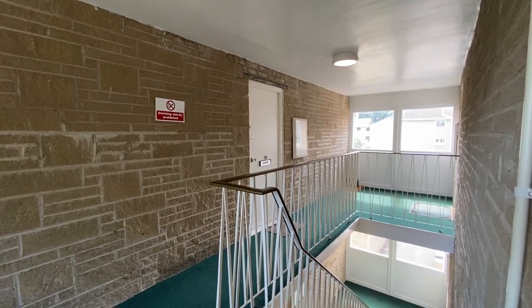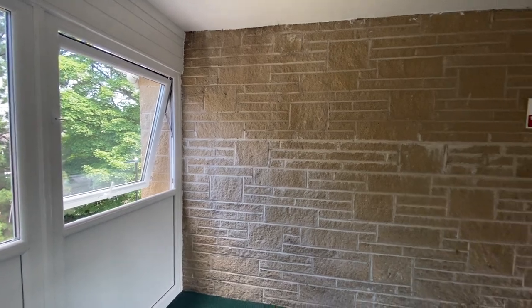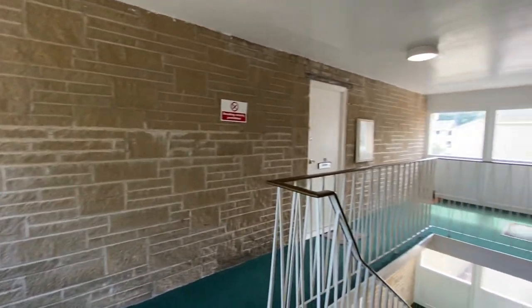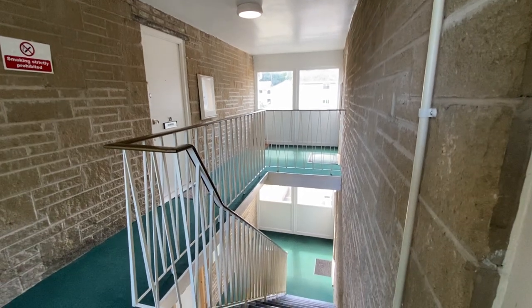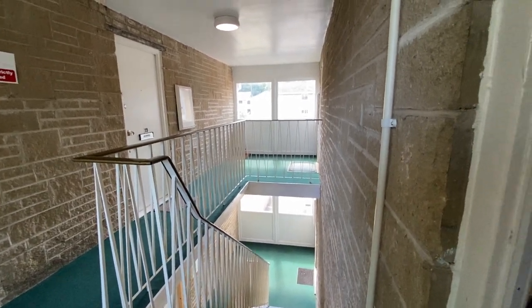Here we have a lovely two-bedroomed apartment in the Park Range Croft development in the S2 area of Sheffield. This apartment is on the third floor and there is no lift within this development.